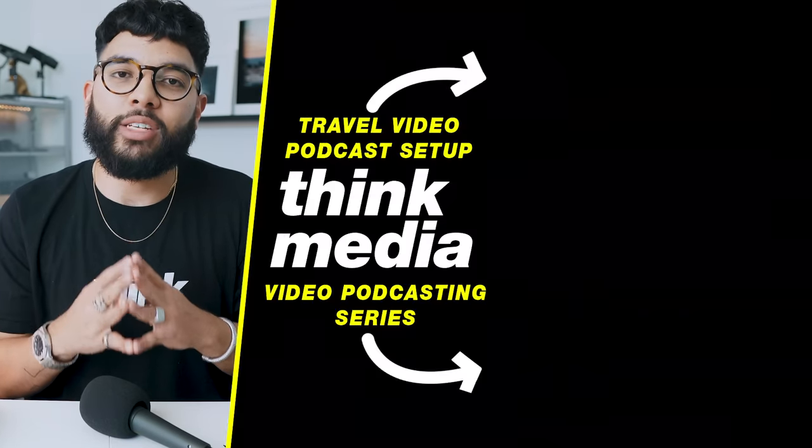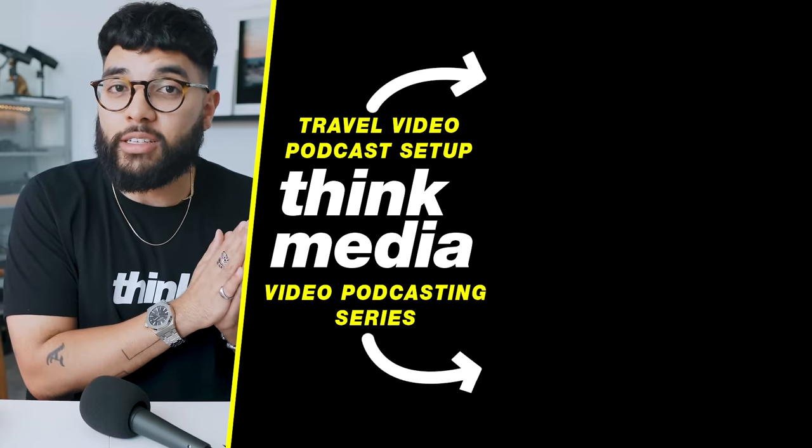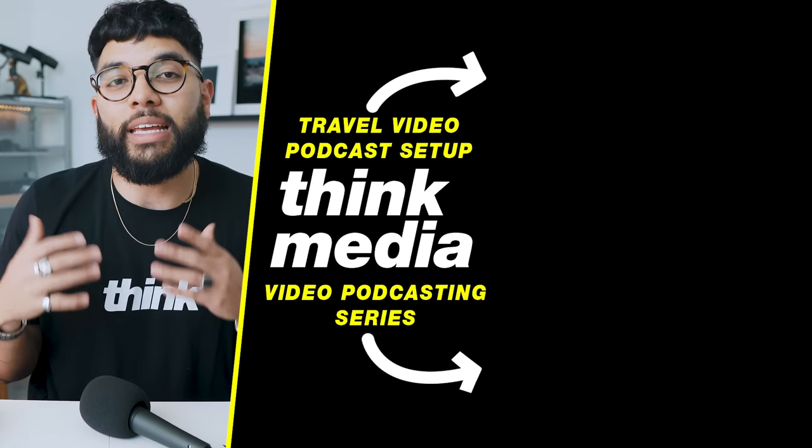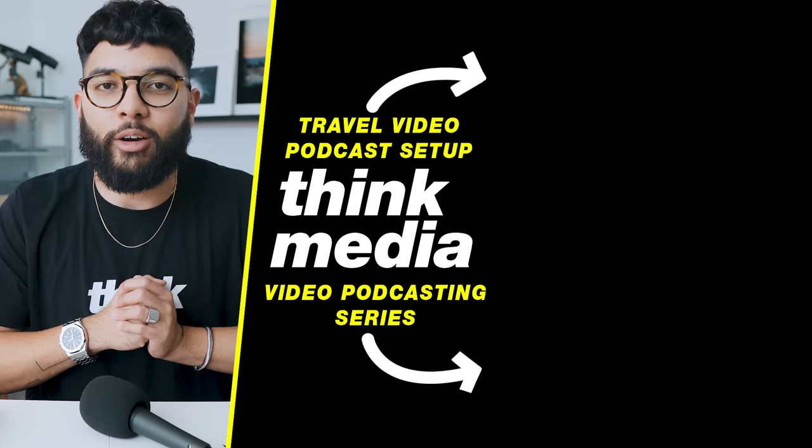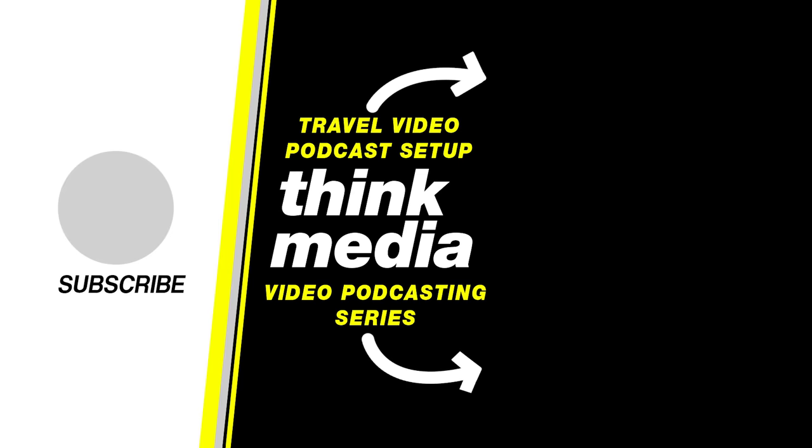If you want to check out the video version of this setup — the camera, lenses, and why we use them — you can check out that video by clicking or tapping the screen. Or if you want to check out our video podcasting series and learn about all the gear you can potentially invest in, check that out as well. Can't wait to see you in another video — thanks so much for watching, peace!